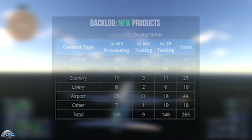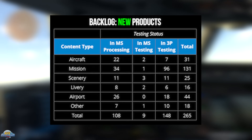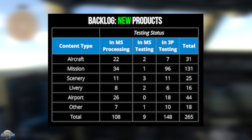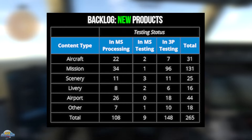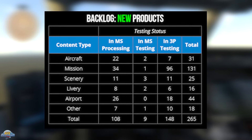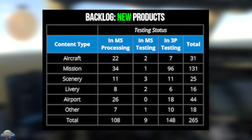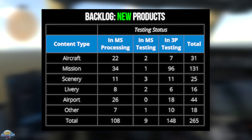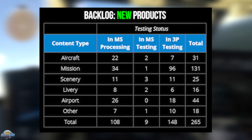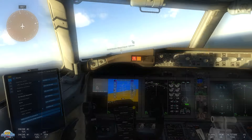Moving over to this week's in-sim marketplace backlog list: we've seen an increase in new products week-on-week, from a total of 242 last week to an increase of 23, bringing it to 265. I personally thought we would start seeing this drop down considering a new sim is coming out in about five weeks, but obviously it's increasing. Aircraft are down by 3 to 31, missions are up by 8, scenarios are up by 9, liveries are holding steady at 16, airports are up by 11, and others are down by 3 to 18.